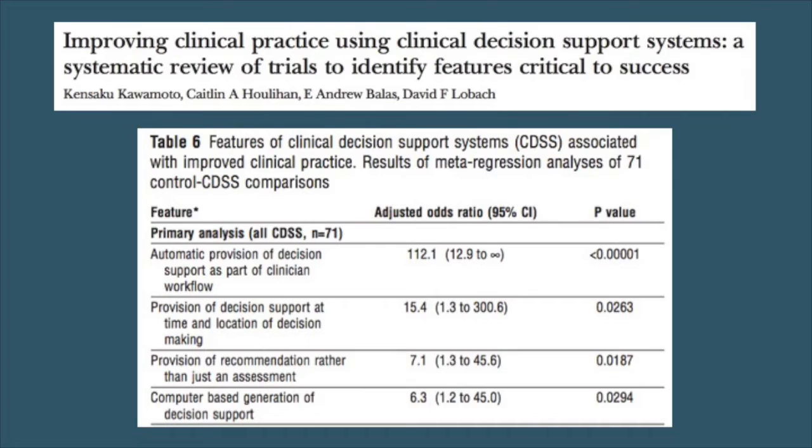What do we know about what makes clinical decision support systems work? A review by Ken Kawamoto at the University of Utah examined 71 studies and identified key factors. One is that decision support needs to be automated as part of a clinician's workflow — you don't want clinicians leaving the EHR to go to the CDC website or their email. Second, provide decision support at the time and location of decision making. Third, provide an actionable recommendation rather than just an assessment. And at the time of the review, computer-based generation of decision support was found to be effective, primarily due to efficiency.